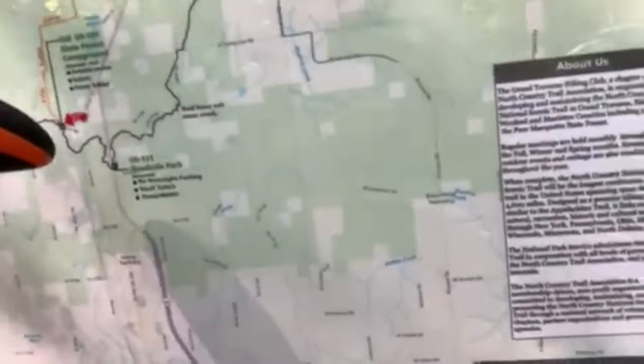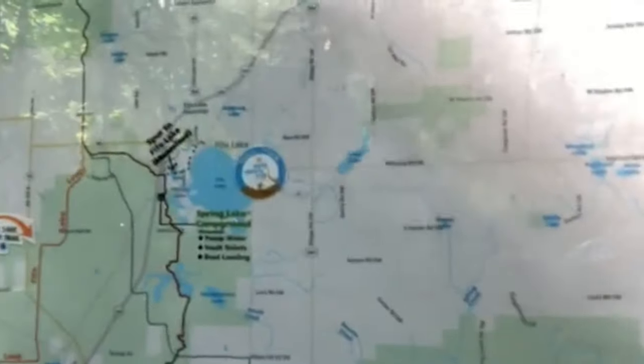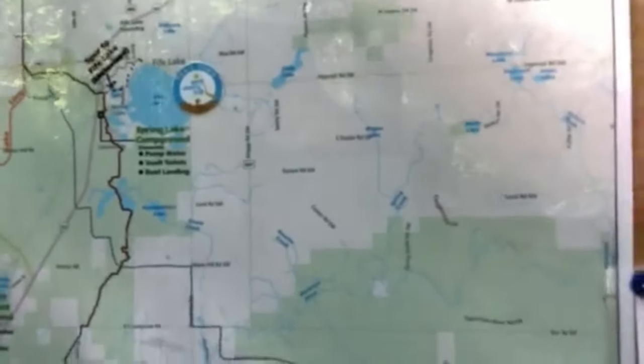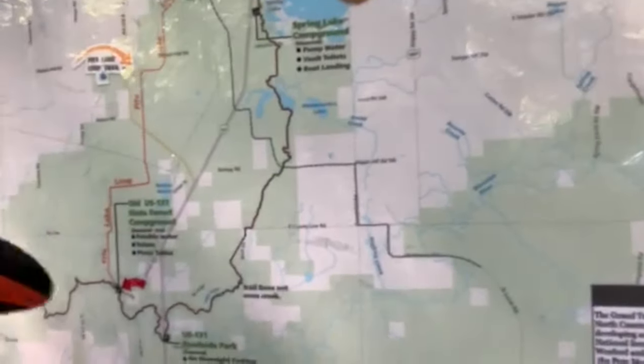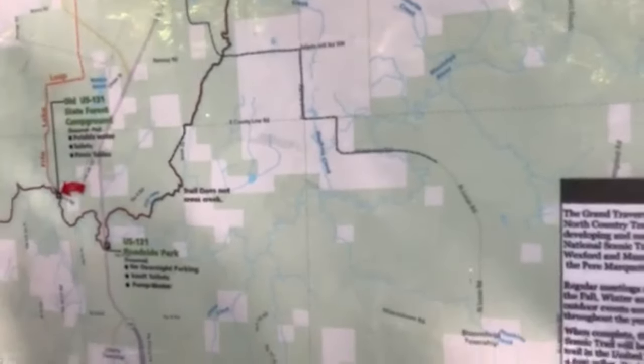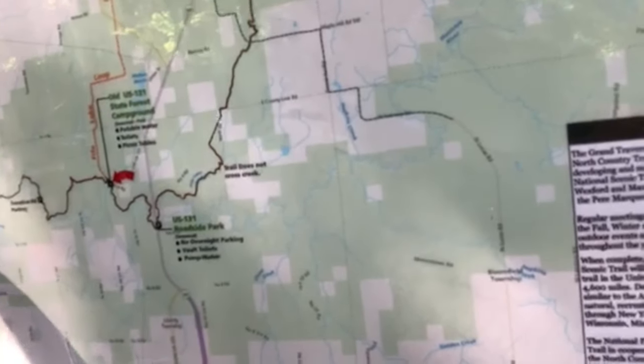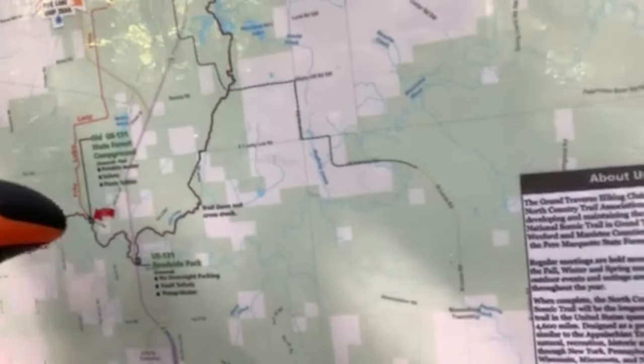Hey everybody, Camper here. This is going to be day one of my three-day shakedown hike. I'm going to be on the North Country Trail. I'm starting right there, and I am going to work my way up to the Spring Lake Campground — about 11 miles. Camp for the night, and then head back down to where I'm at right now at the old U.S. 131 State Forest Campground. That's what I'll do on Saturday. And then Sunday, I'm going to go about five miles this way, turn around, and come back for a total of ten miles.